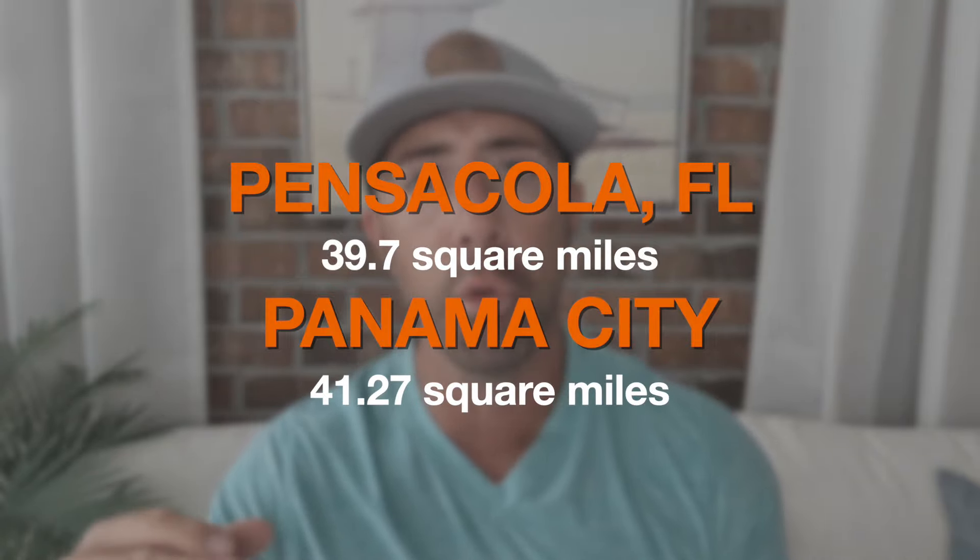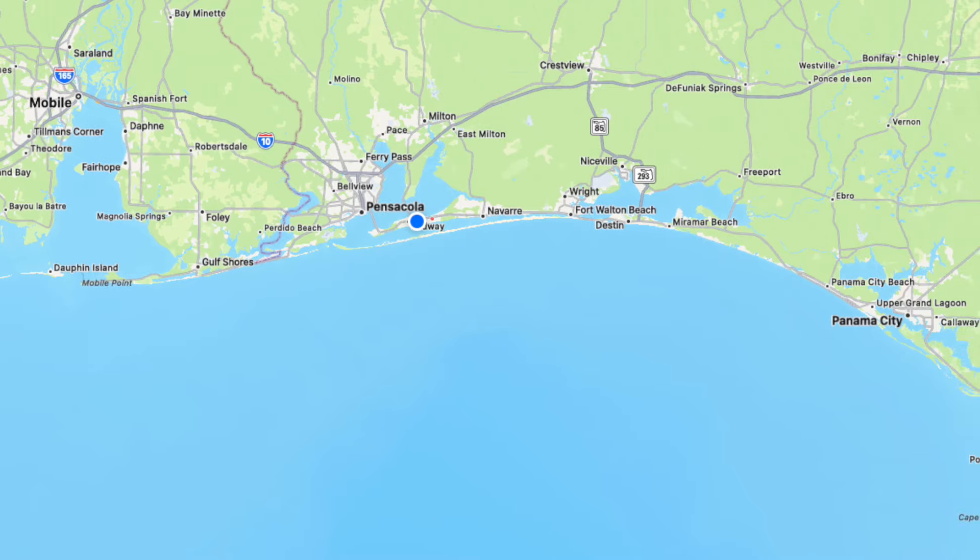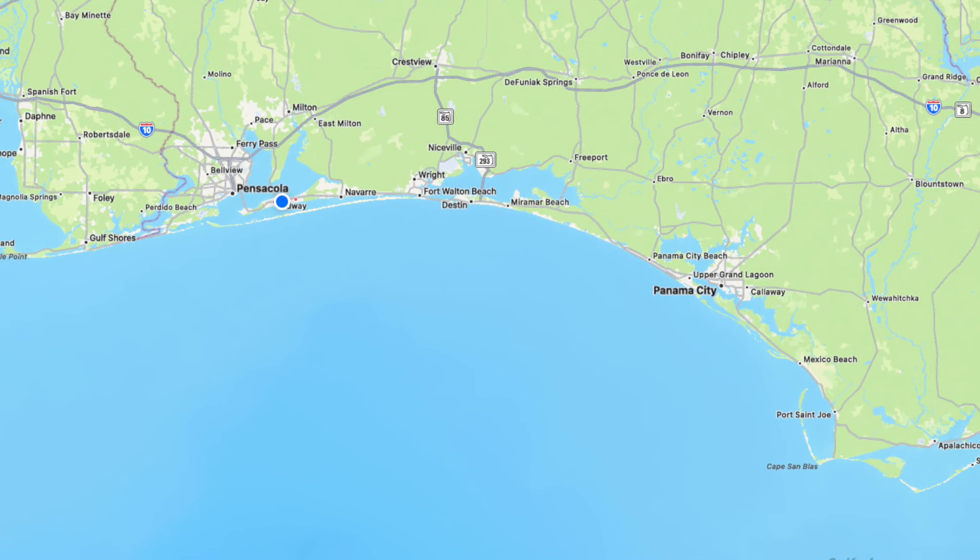First, let's talk about size and area — how large these areas are in square miles. Pensacola is 39.7 square miles compared to Panama City at 41.27 square miles. In terms of location, Pensacola is the furthest west main city in Florida's panhandle, whereas Panama City is about two to two and a half hours east of Pensacola, a little closer to the armpit of the Florida panhandle.